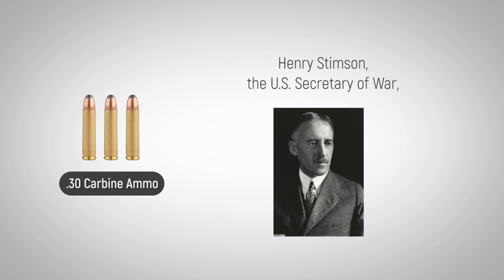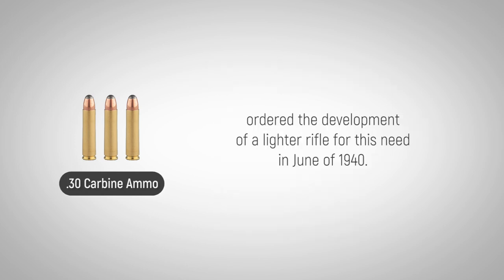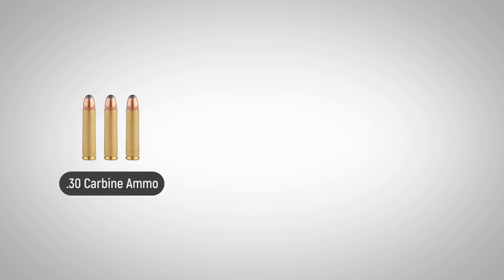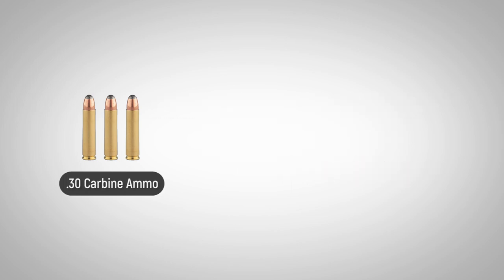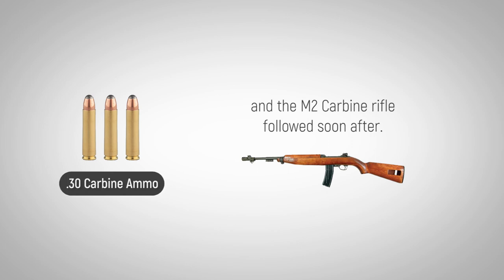Henry Stimson, the U.S. Secretary of War, ordered the development of a lighter rifle for this need in June of 1940. The M1 carbine rifle was developed as a result of this order, and the M2 carbine rifle followed soon after.